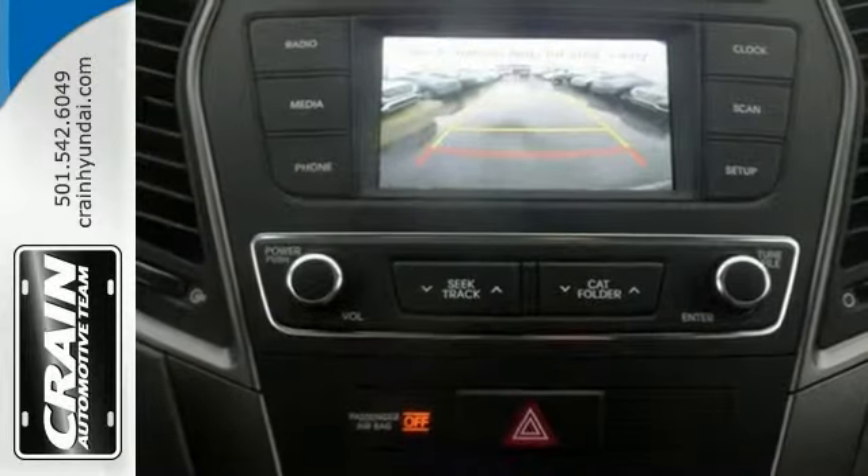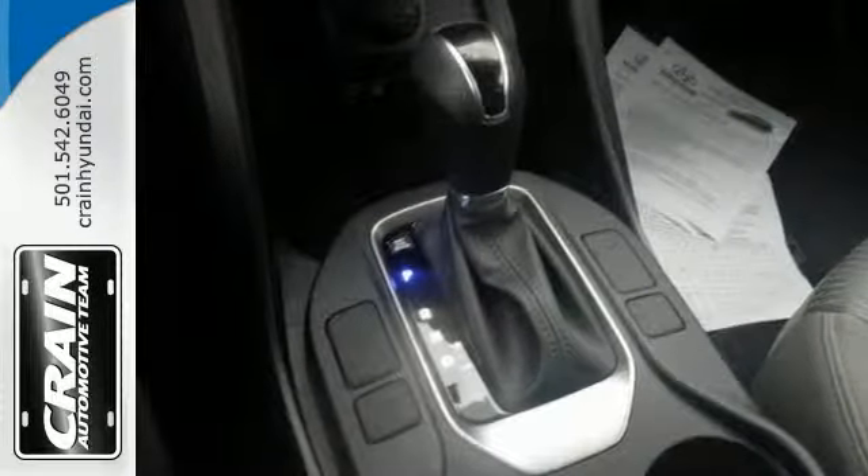With enhanced performance, refined interior, and exceptional fuel efficiency, this SUV is in a class of its own.